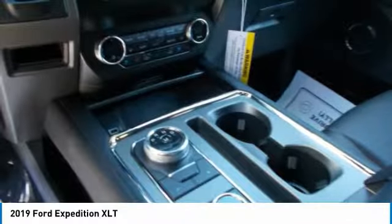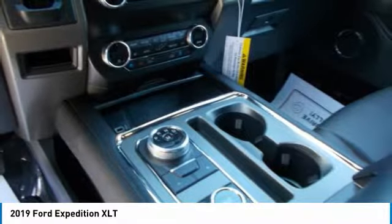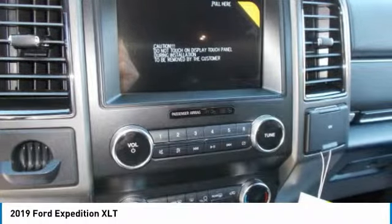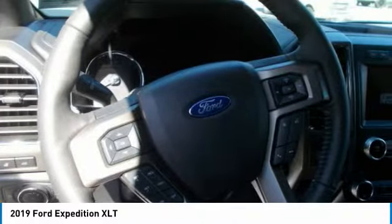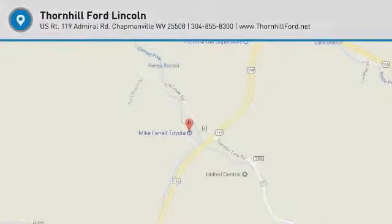The Expedition offers a range of convenient features to stay connected on the road, including SYNC 3, 6 available USB ports, a center console wireless charger, a premium audio system, a dual headrest rear seat entertainment system, Wi-Fi hotspot capabilities, Apple CarPlay and Android Auto compatibility, and FordPass App Access.